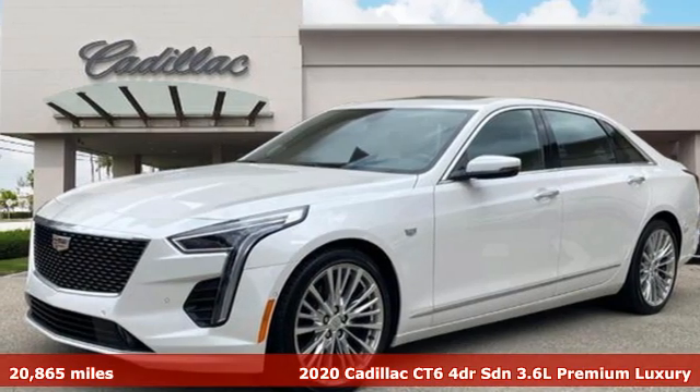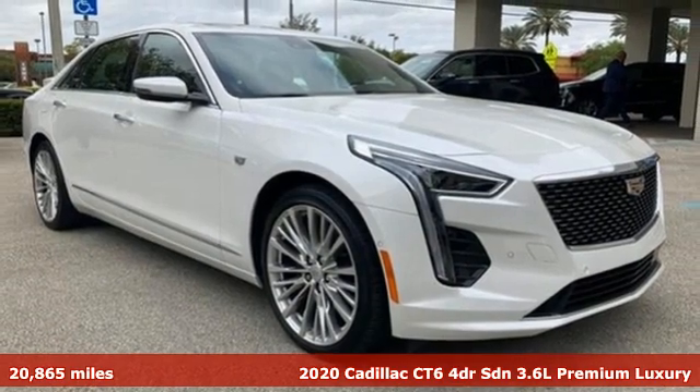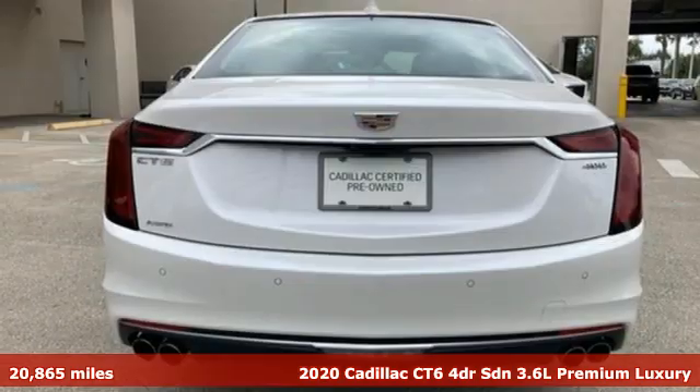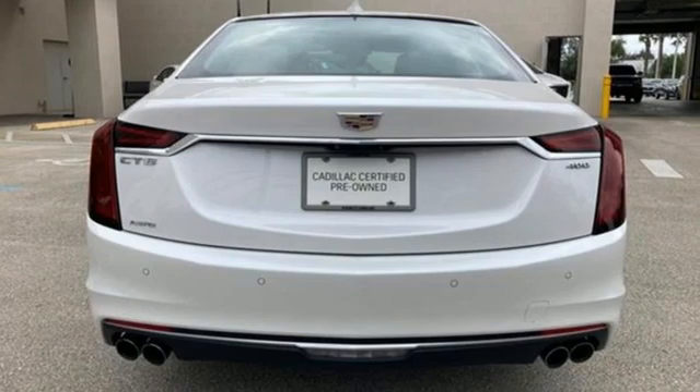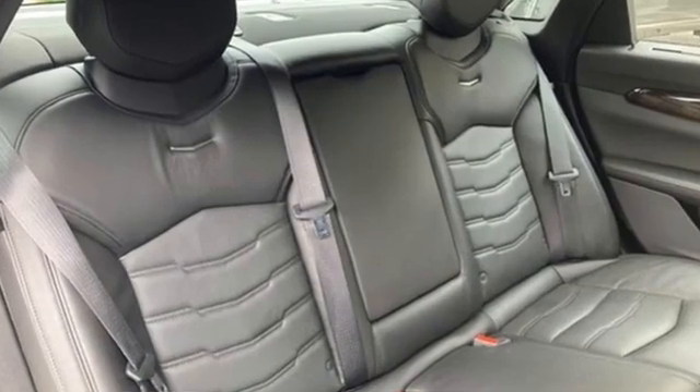Here's a certified 2020 Cadillac CT6 Sedan. This CT6 possesses the authoritative power and meticulous craftsmanship to elevate your drive to revolutionary heights. It comes with great features you love.